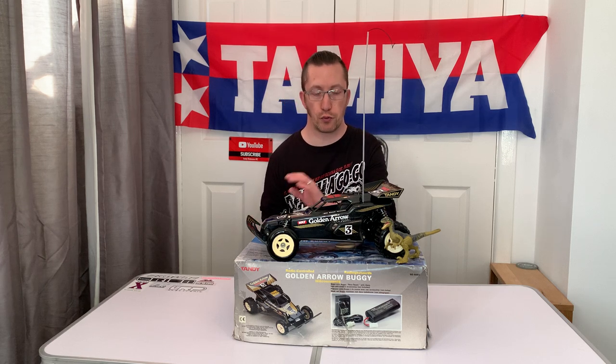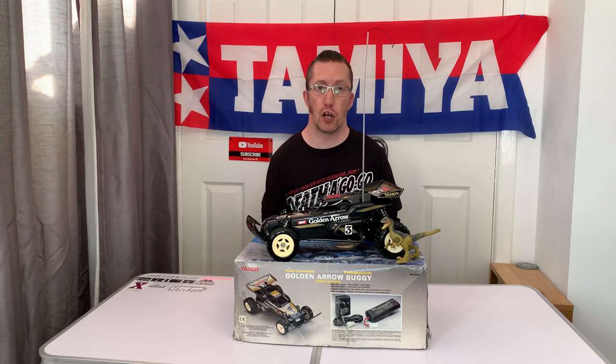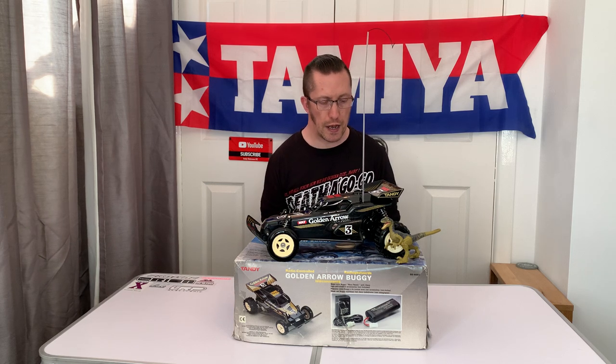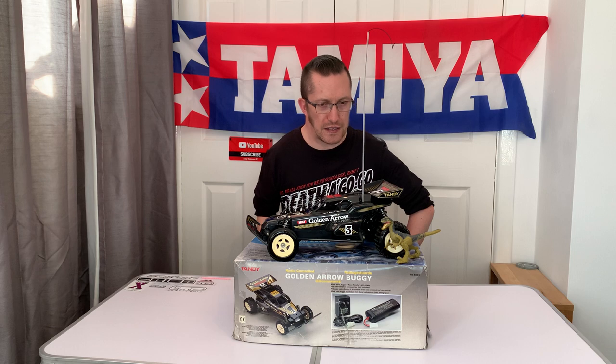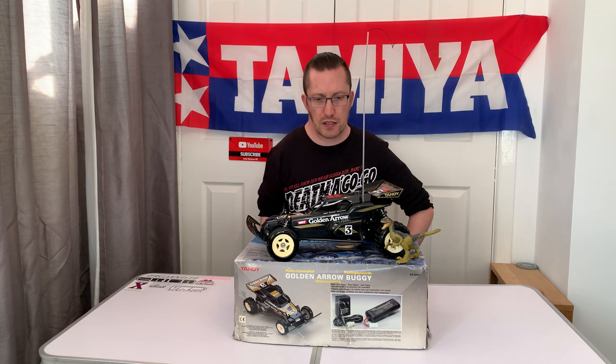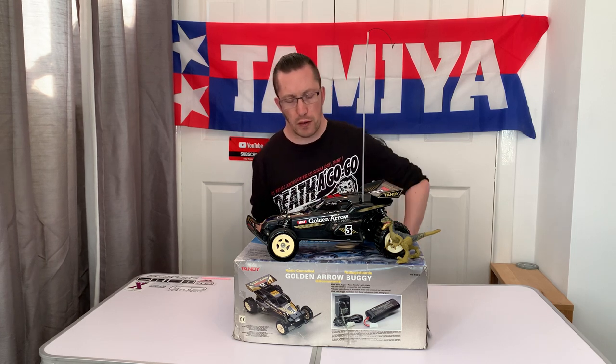Oddly, I'm filming these in reverse order — I already filmed part two earlier today because the weather was so nice, so I went out and did the running video. Now I'm back in the studio doing part one.